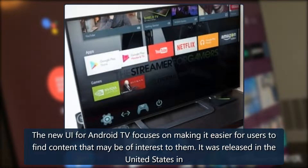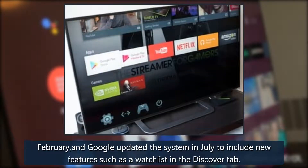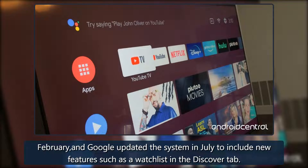The new UI for Android TV focuses on making it easier for users to find content that may be of interest to them. It was released in the United States in February, and Google updated the system in July to include new features such as a watchlist in the Discover tab.